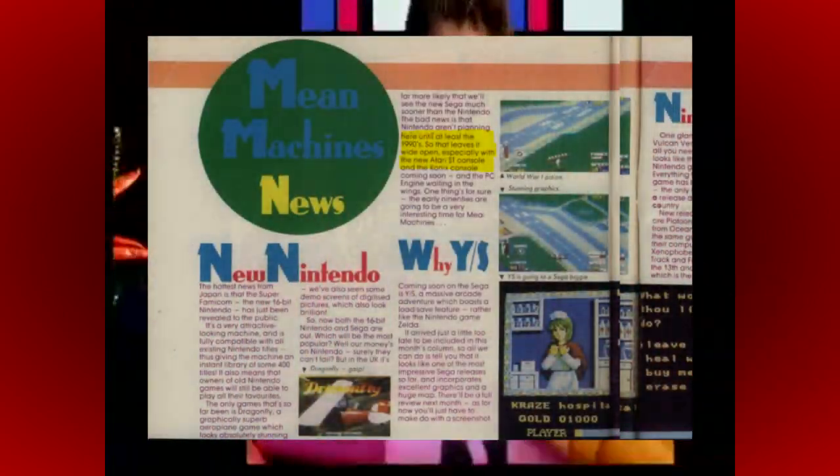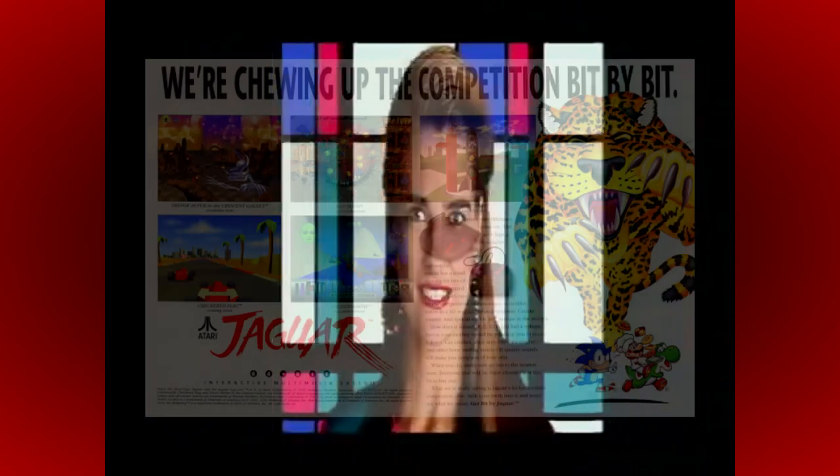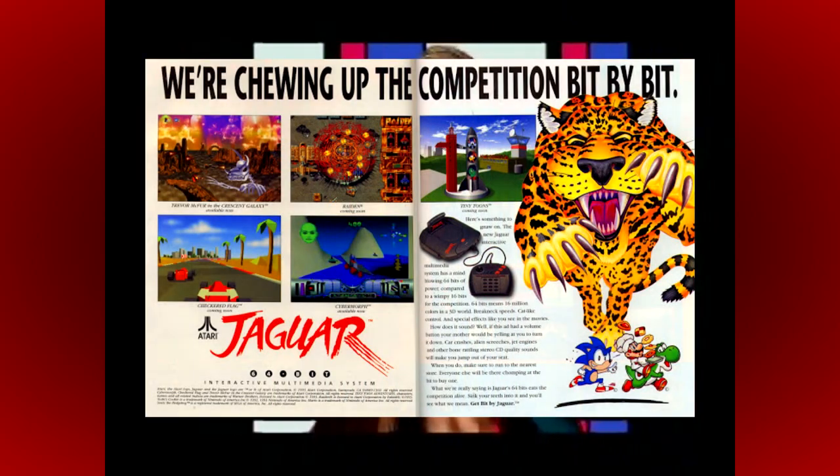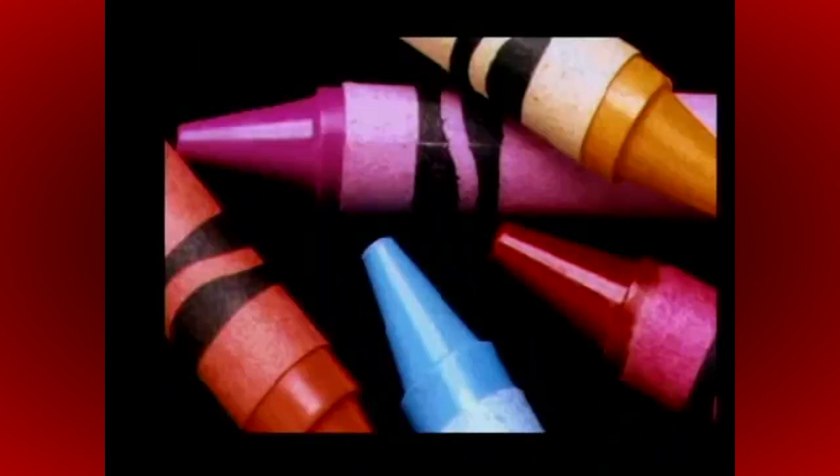There were many rumours in the press of a so-called ST console, but nothing ever materialised. In fact, Atari never ended up releasing a 16-bit console of any kind, unless you count the Lynx handheld of course, and left a 9-year gap between the original release of the 7800 in 1984 and the 64-bit Jaguar in 1993. But that's not to say they didn't dabble with several different solutions though, as I'll endeavour to explain.